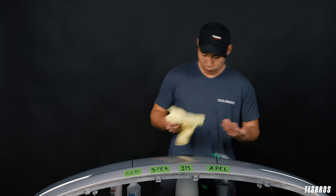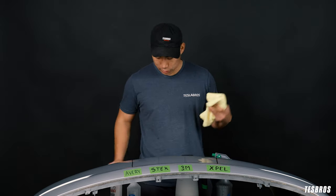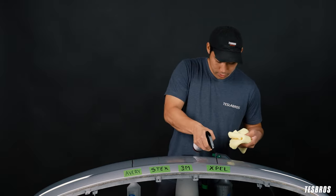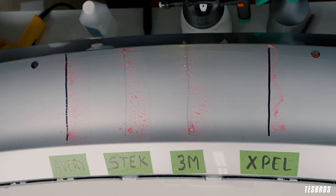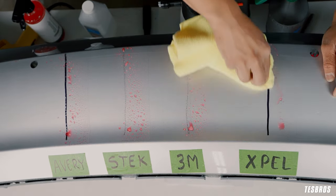So when I get this beautiful microfiber, I'm going to ruin it with permanent marker, and we're going to try it with a waterless wash first. We're going to try with Xpel and just let it soak on all of them for a couple of seconds, then see if we can get rid of this permanent marker.